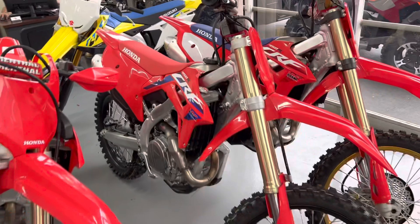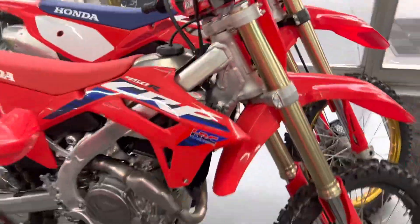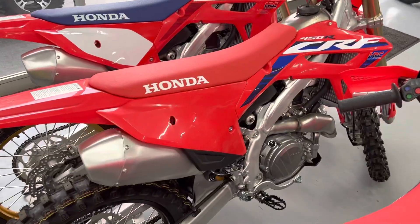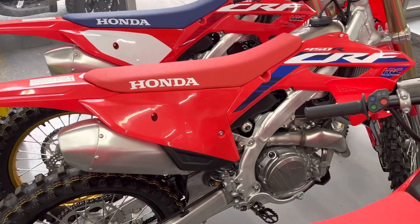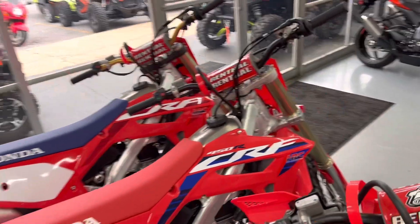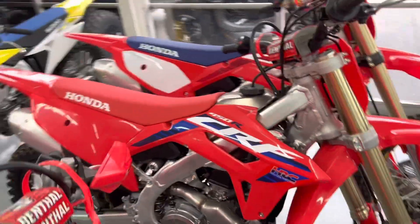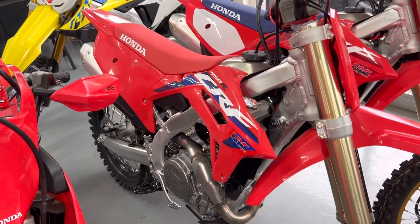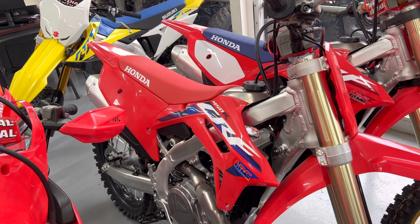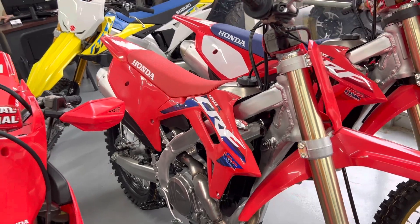Then we'll go to the regular, brand new 2023 Honda CRF 450R. Looks pretty much like the last model. This year the bike is all new, pretty much from the ground up — the intake track, exhaust, things have been changed. It doesn't look much different, though, from even a 2020 model. One of the bikes we don't have is the 2023 CRF 450RS, which is really a 2020 CRF 450R, comes in at a lower price point. We just sold the one we had on the floor, so I don't have that to show you today.